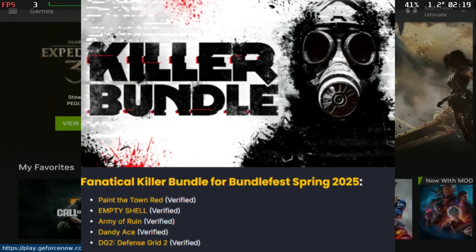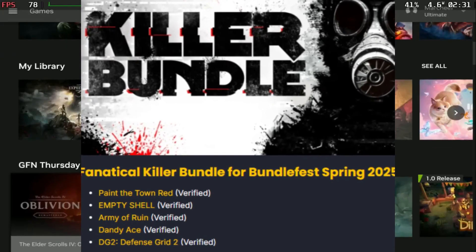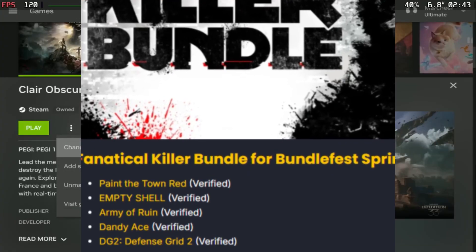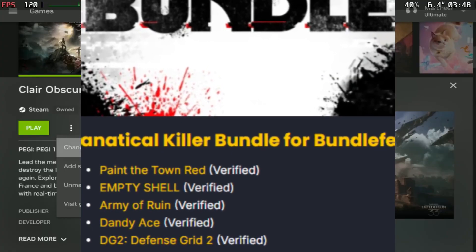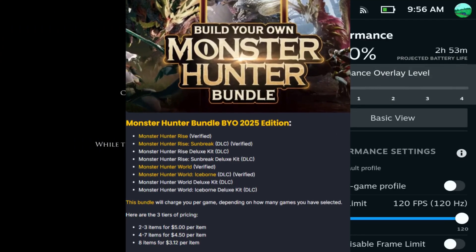Next we have the Fanatical Killer Bundle for Bundle Fest Spring 2025. With this you get games like Paint the Town Red, Empty Shell, Army of Runes, Dandy Ace, and Defense Grid 2. You get all these games for five dollars, which is not a bad price.